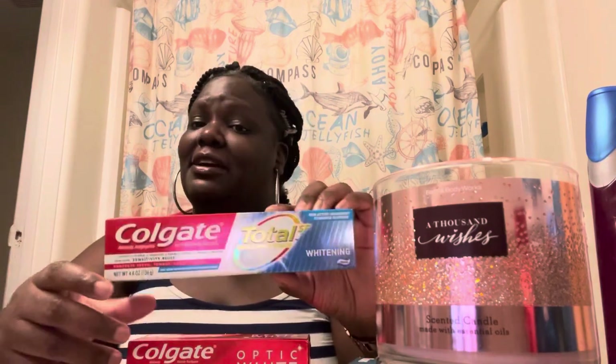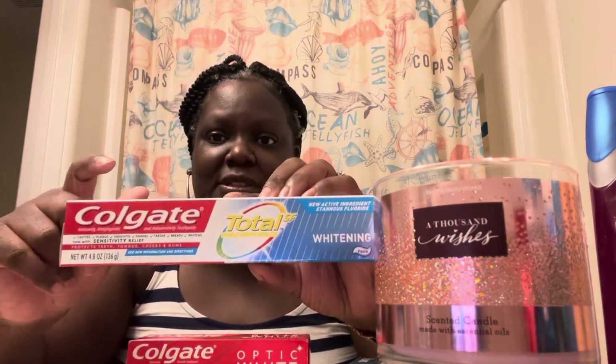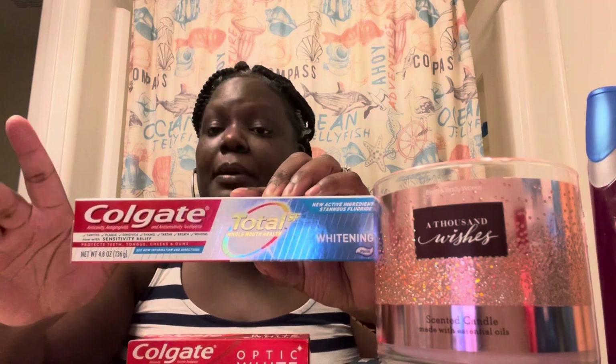This Colgate Total SF — I really did like it. It's the sensitivity relief version and it's a better one from Colgate. But I probably won't be buying it anymore because our favorite is Crest 3D — so many people use that. Our next favorite is Colgate Optic White.